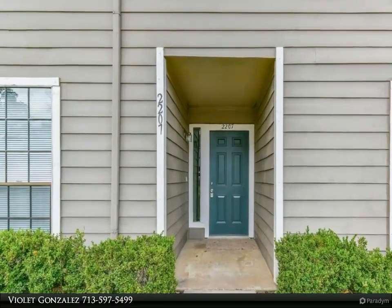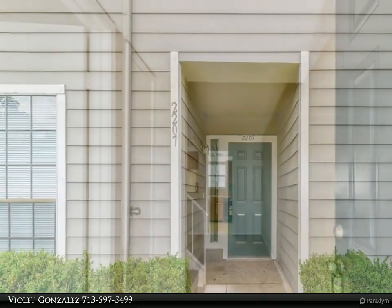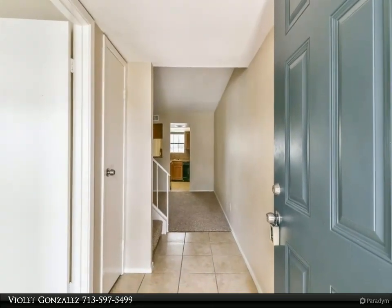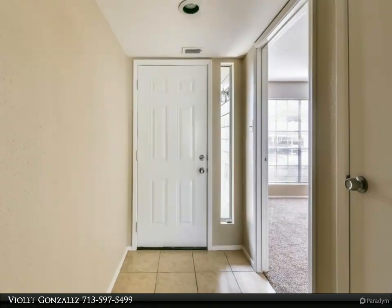Downstairs main living area is spacious with open flow to kitchen and dining. Kitchen features all black appliances. Sliding doors in the dining area lead to the patio. Downstairs bedroom could easily become an office. Upstairs, the primary bedroom has a vaulted ceiling and huge closet.